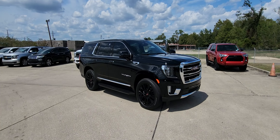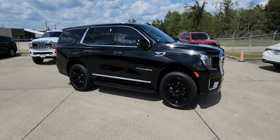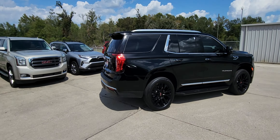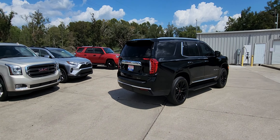The new design came out in 2021. Enhancements were made to the 2022 model, bringing in Google technology inside. This one has the 22-inch black wheel upgrade. This is a two-wheel drive.